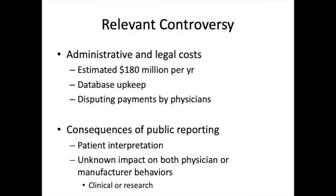Furthermore, there is limited data on the impact of this information on industry and physician behavior. It is still largely unknown whether this public reporting has any impact on clinical or research practices. Lastly, it is difficult to assess patients' interpretation of this information and whether it has any meaningful effect.